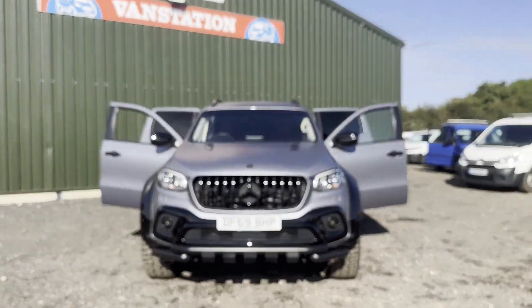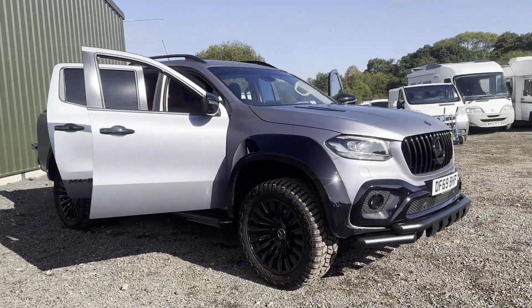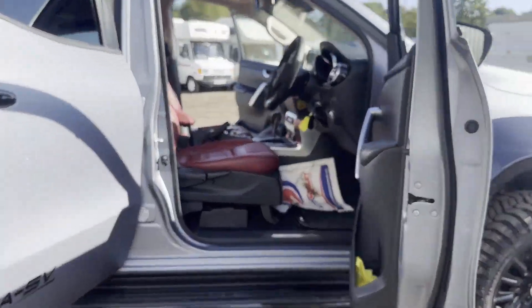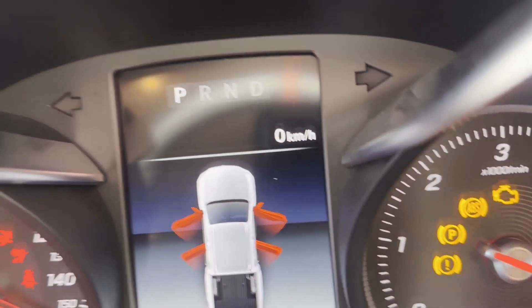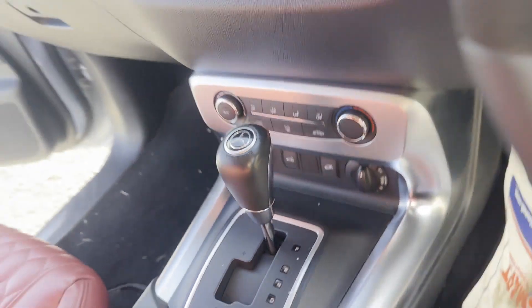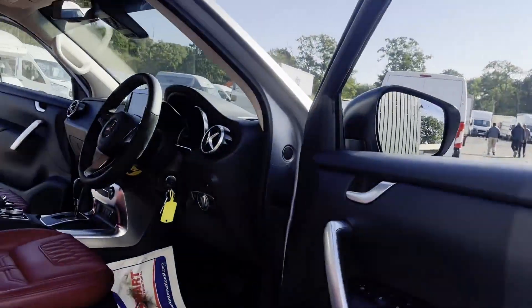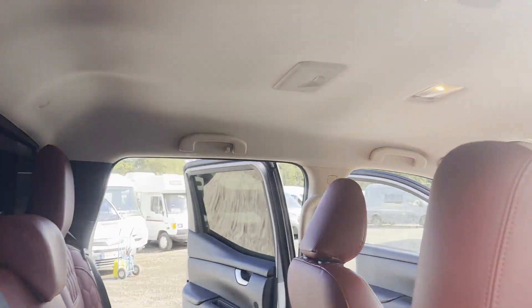Model: 69-plate Mercedes-Benz X-Class Diesel 250 D 4MATIC Progressive Double Cab Pickup Auto, MSV conversion body, silver 4x4. Mileage: 12,553. MOT: 23rd of December 2023. Engine: 2298cc OM699.3 OM4B. Transmission: automatic.